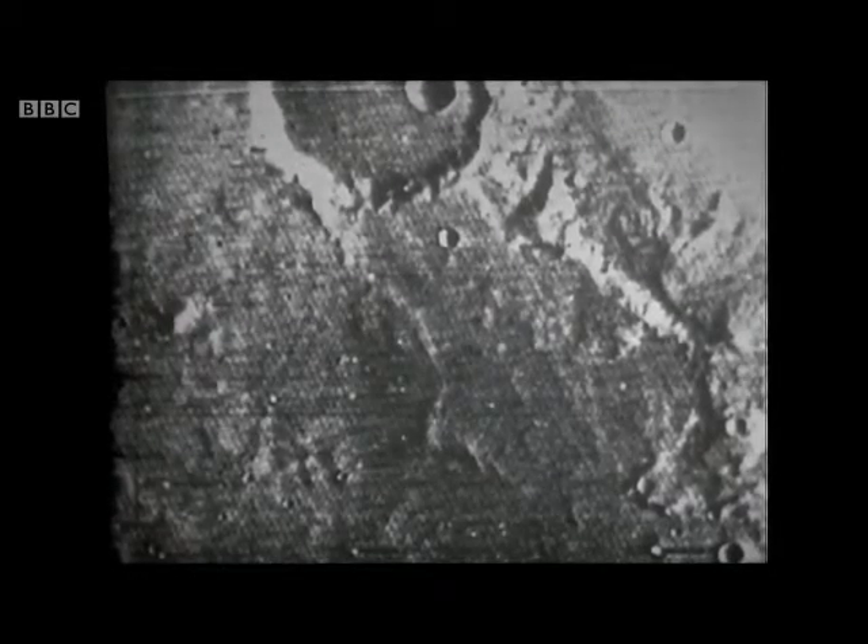You see, Mars is much closer to the asteroid belt than the Earth and the Moon. And calculations indicate that the rate of impact of asteroids on Mars has been about 20 or 25 times greater than that on the Earth and the Moon. Well, on Earth, why aren't we full of craters like this? The answer is a very simple one.